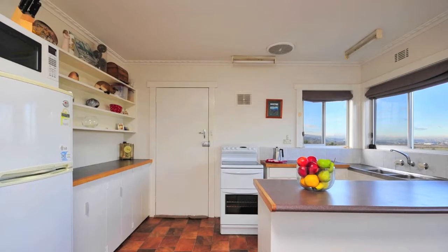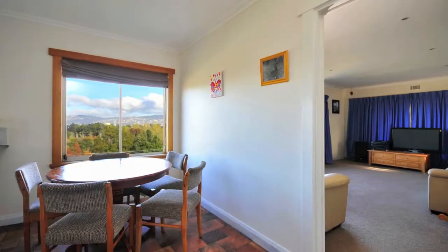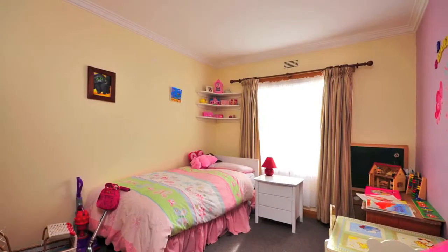Enter the central hallway through the enclosed porch. The spacious living room adjoins the dining kitchen, all facing the view and sunsets. This must be such a lovely home to come home to.